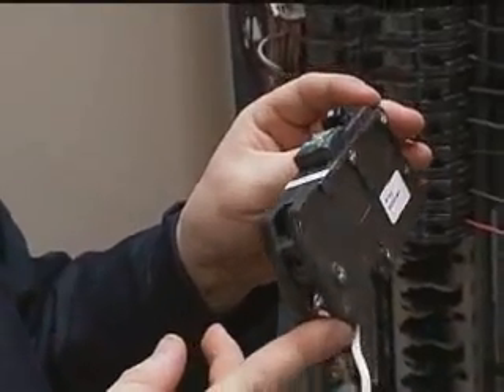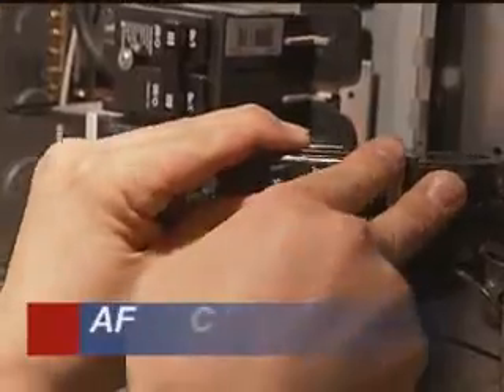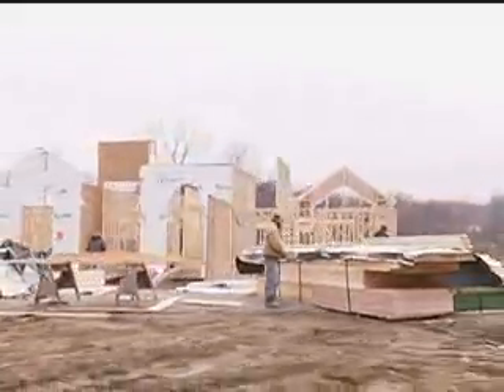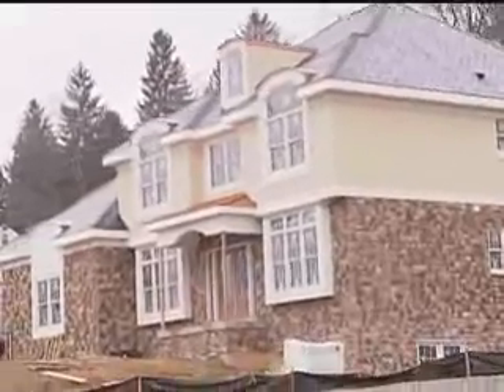The solution to this problem is called a Combination Arc Fault Circuit Interrupter, or AFCI. Combination AFCIs are proving to be so effective at preventing fires that beginning in 2008, the National Electrical Code is requiring they be installed in all newly constructed homes.